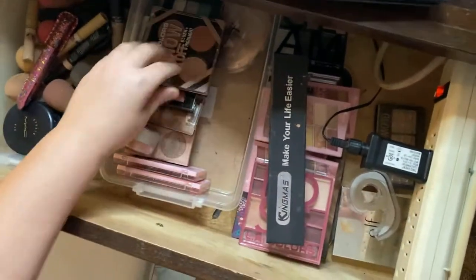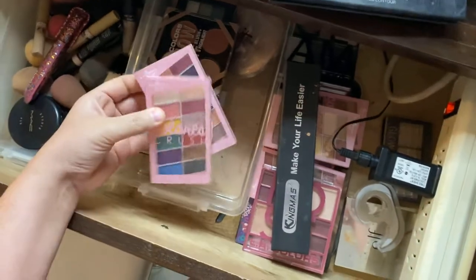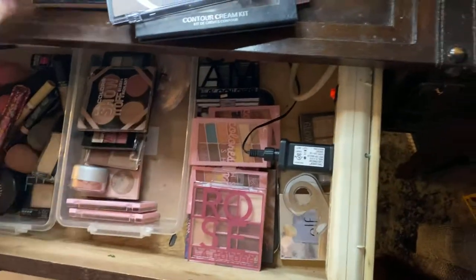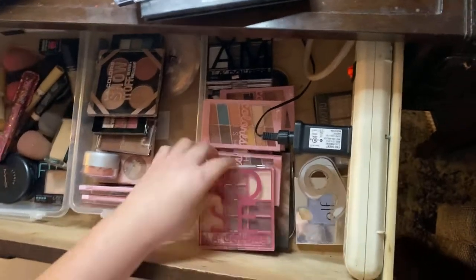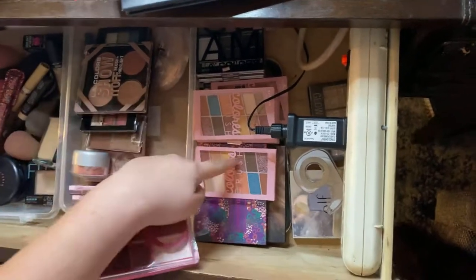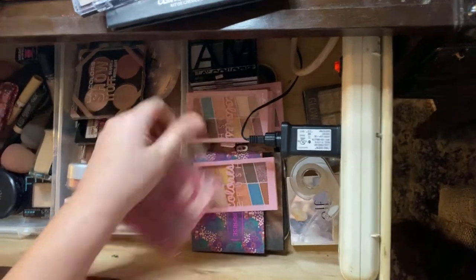I have different types of eyeshadows. I have these little tiny palettes — I have a few of those because I used to sell makeup. There are more palettes here, and I have a lot of those.